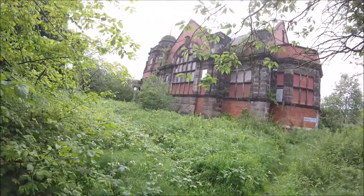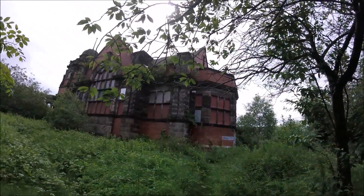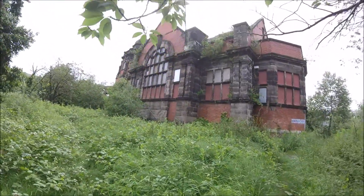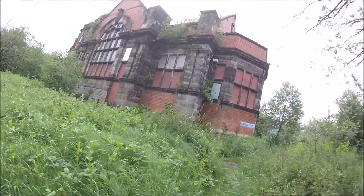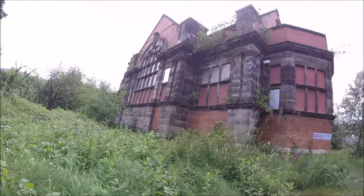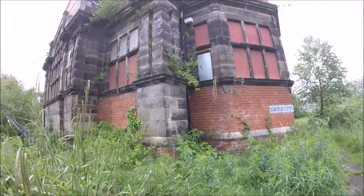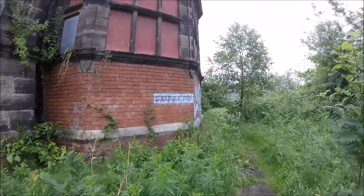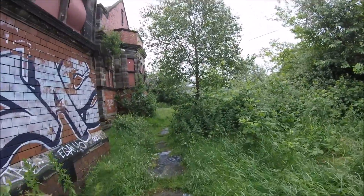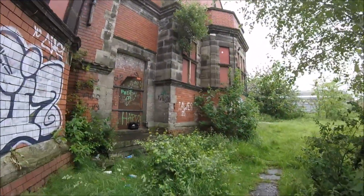I'm here at this abandoned library in Liverpool. It is a grade two listed building. As you can see, lots of thorns and nettles — I feel like I'm in the wilderness here. It is a horrible, rainy, windy day. I will see you inside.